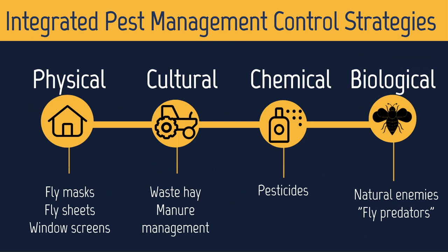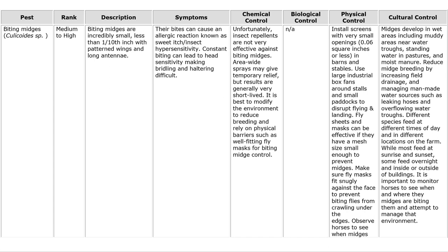This plan incorporates the best integrated pest management control strategies we currently have for insects on equine farms. These include physical control methods such as window screens and fly sheets; cultural methods including managing discarded hay, drainage, and manure management; as well as chemical and biological control strategies. For example, for biting midges, we don't have commercial biological control agents available and most chemical control isn't very effective, but there are many physical and cultural control actions people can take to reduce biting midges on their farms.